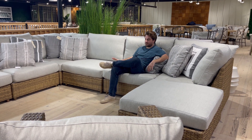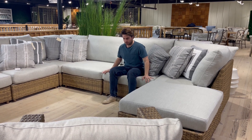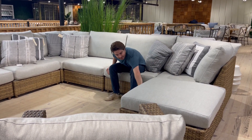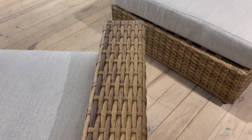Hey everybody, I'm very comfortable in this new LaneVenture sectional we just got in. We've had the frame before — we did a new fabric, a little bit more gray. It kind of really picks up some of these tones. This is synthetic, but it does have that natural feel of the woven.